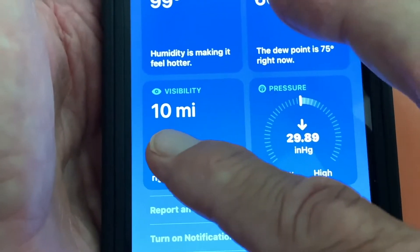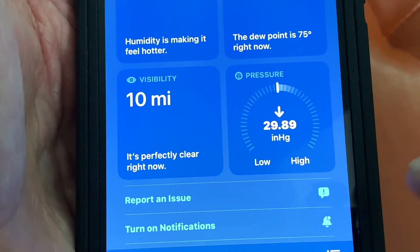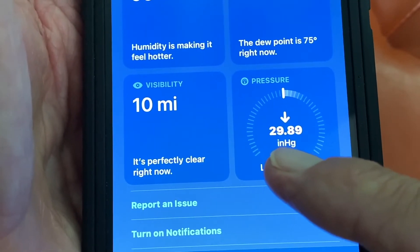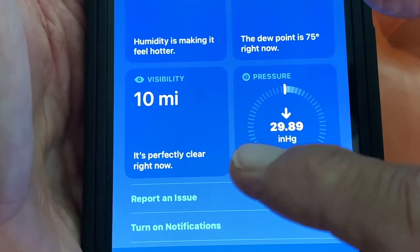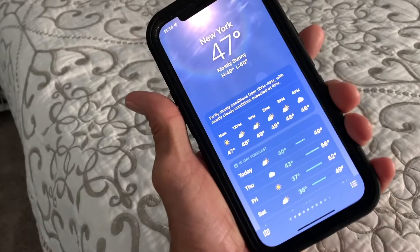And if you're a pilot and you're flying, you've got 10 miles of visibility, and the pressure is at 29.89. I don't know if that's important or not, but this is low and this is high — it's kind of in the middle. And we're on the regular page.